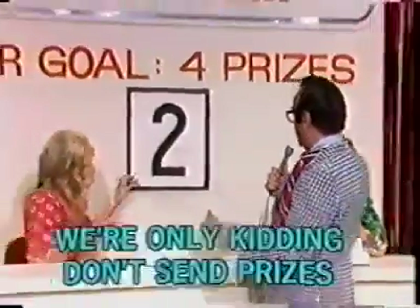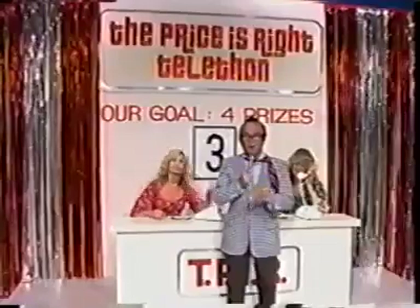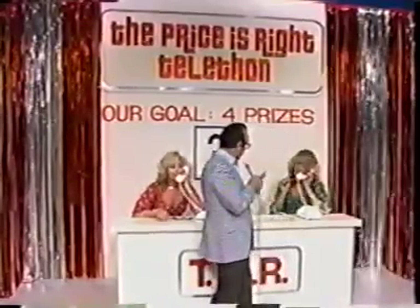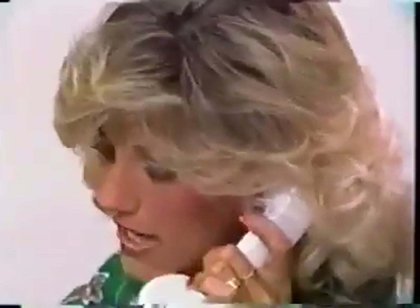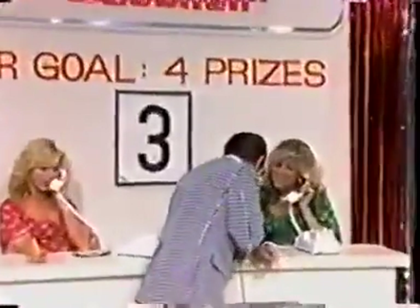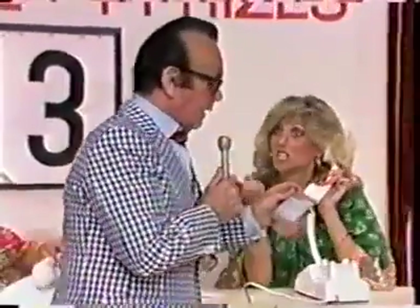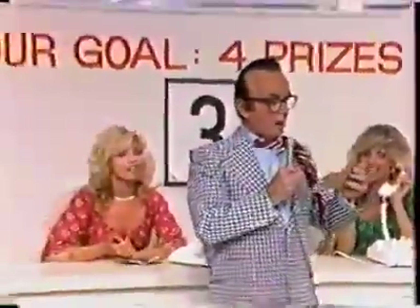And now let's check that coat board again. Our grand total is three! We have one more prize to go. What's that, Janice? The President has donated something? President Ford? The President of the United States? Oh, it's not President Ford the President of the United States. I see. It's President Ford of the Ford Motor Company!